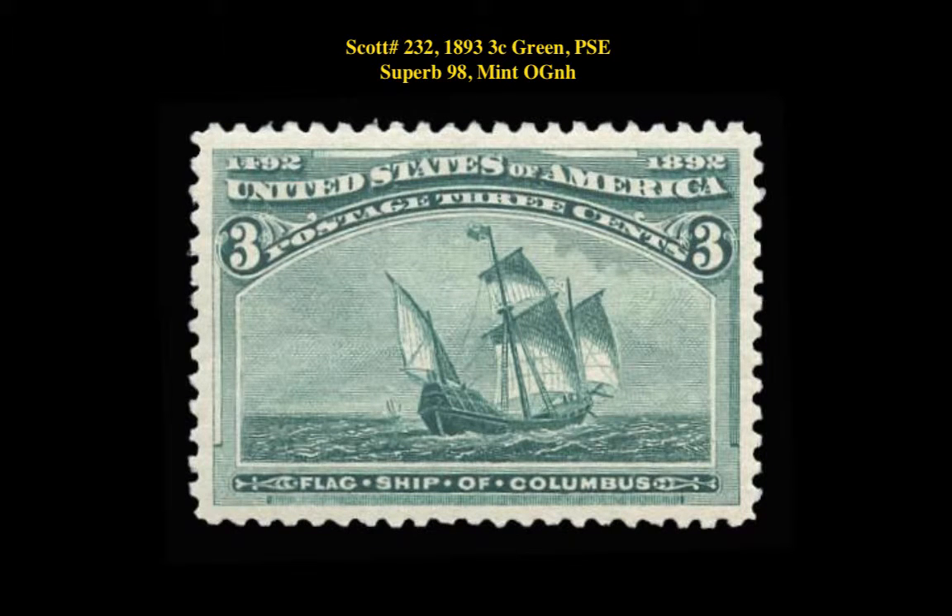Scott No. 232, 1893, 3-cent green, PSA Superb 98, Mint, Original Gum, Never Hinged.